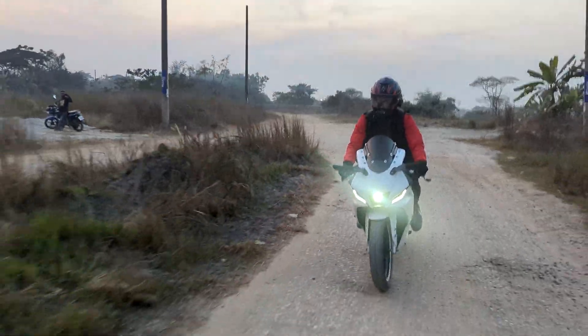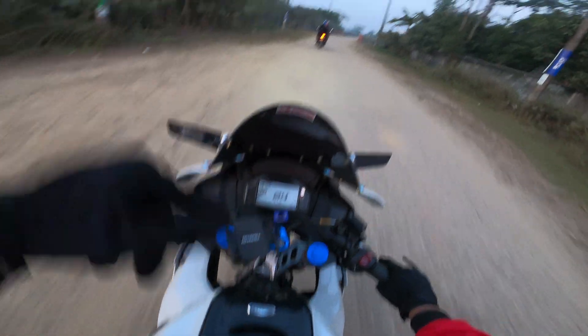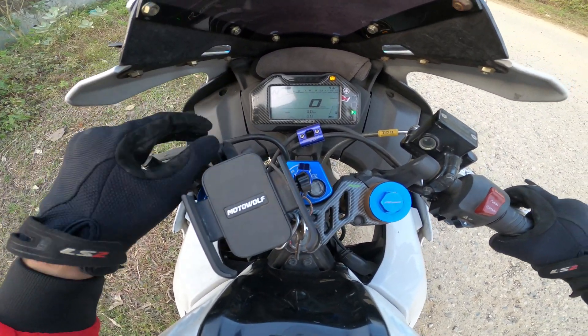I don't remember when was the last time I felt this confident on a road with gravels. The Iron 5's traction control system is very basic — it only has an on/off function and doesn't have any other modes.